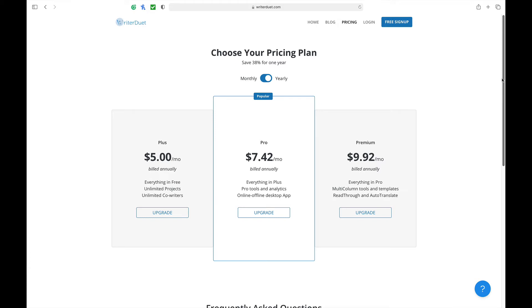Writer's Duet's webpage doesn't really expand on its features — it's a very minimalistic website. However, it does offer a free trial, so if you think it fits your needs, give it a try for 30 days and see what it feels like for your workflow.